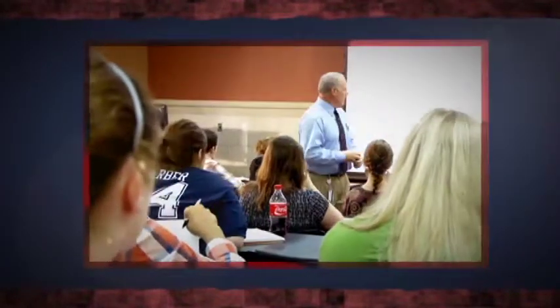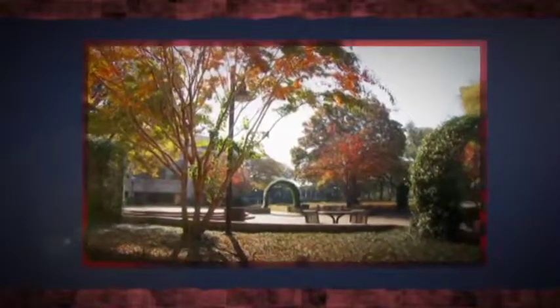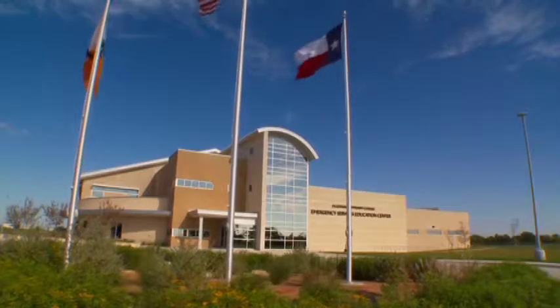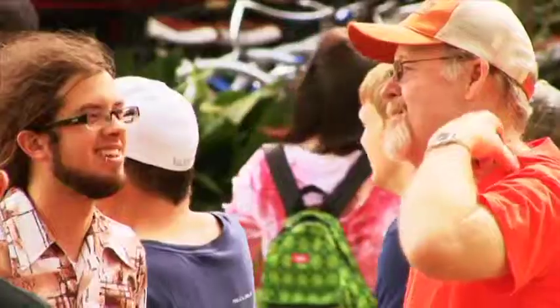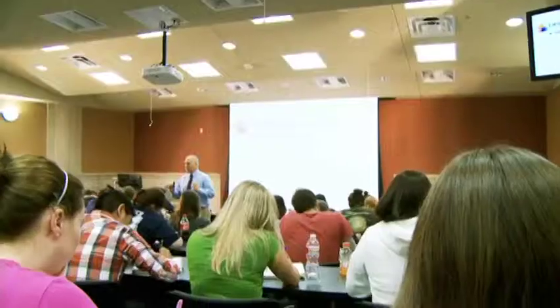For more than 40 years, MCC has been committed to its community. In 2006, the community showed its commitment to MCC. The residents of McLennan County overwhelmingly approved a bond package that would fund three new state-of-the-art buildings on MCC's campus. MCC had grown from a college of 5,000 students to 9,000 students, with the knowledge that it would probably very quickly move to 10,000 or 12,000 students and possibly more. With the advent of the University Center programs, it was very clear that more space was going to be needed.